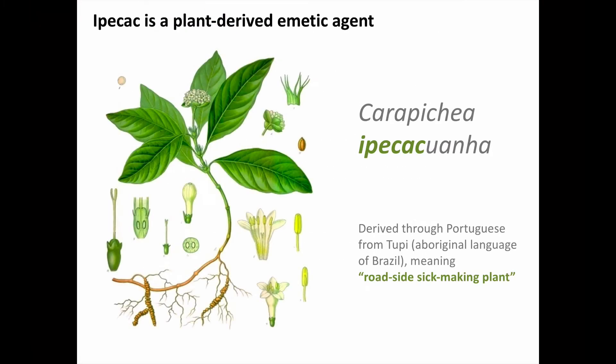So what is Ipecac? Ipecac is a plant-derived emetic agent, which is to say it causes you to vomit. Here we see a botanical print of the plant source called Carapicia Ipecacuana. This is a plant native to the American tropics, and its name is derived through Portuguese from the indigenous Tupi language, meaning 'roadside sick-making plant,' so its emetic properties appear to have been recognized for a long time.